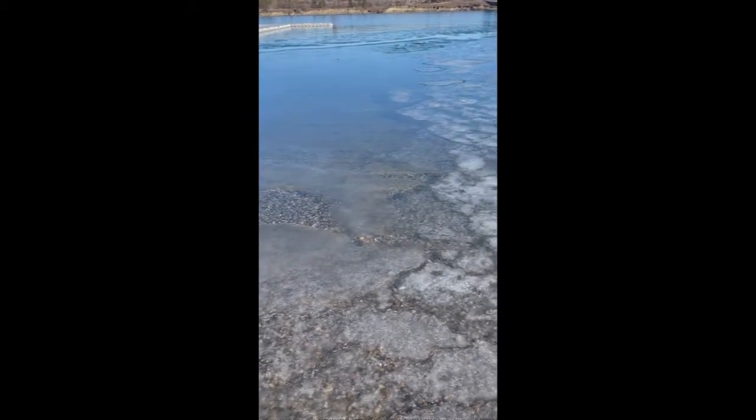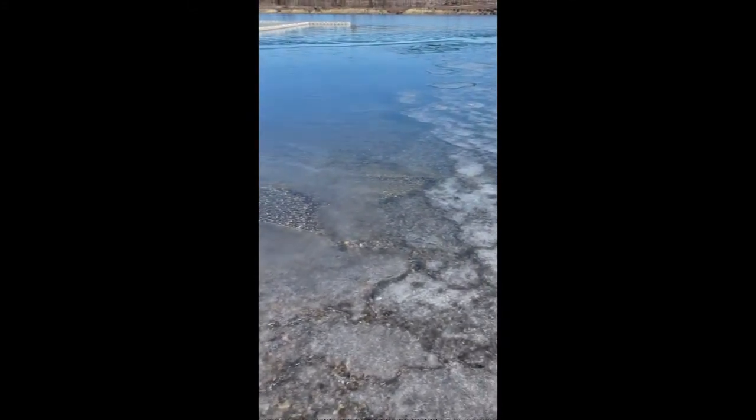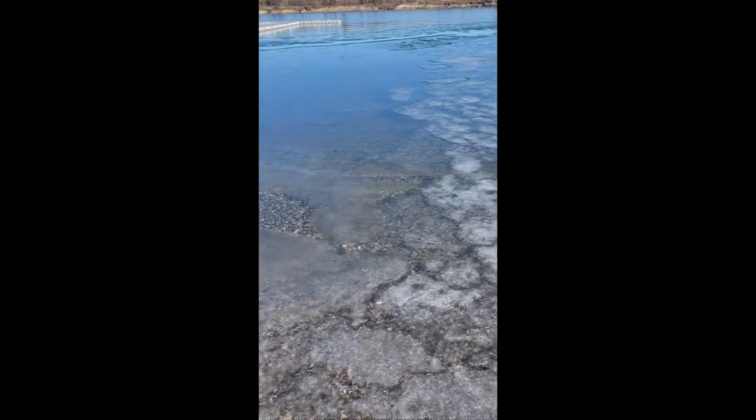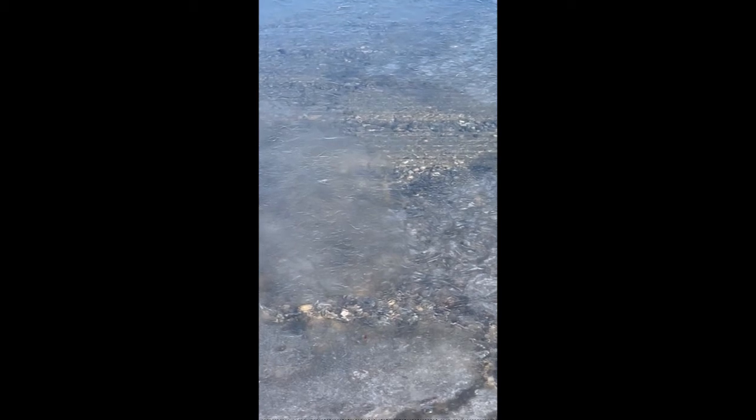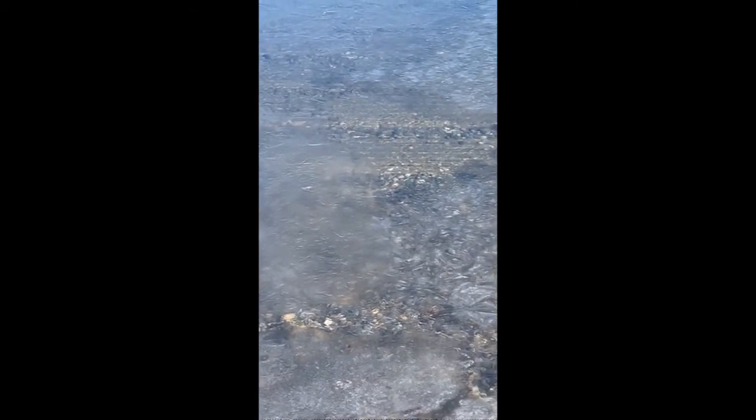Hey guys, I haven't posted for a little while so I thought I would send this out. I don't know if you can see but there are some little — I think they're tiger trout — down there. It's weird because I didn't think they had tiger trout here. I'm at Ghost Lake.